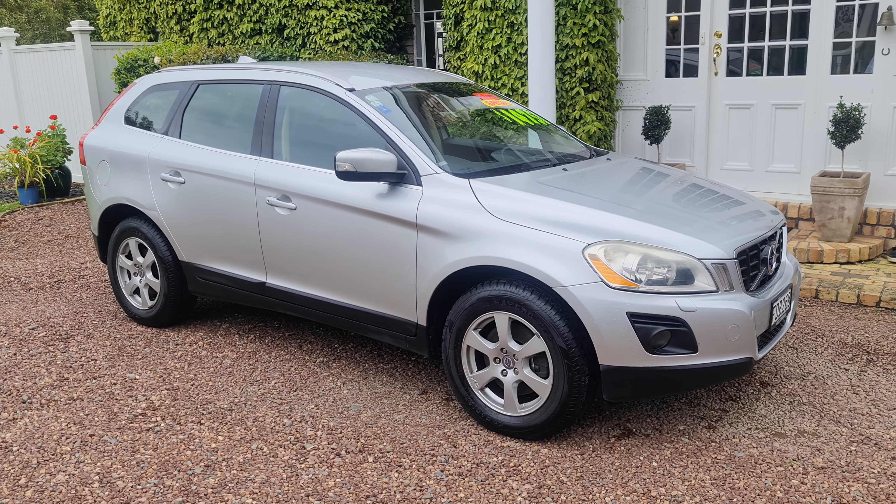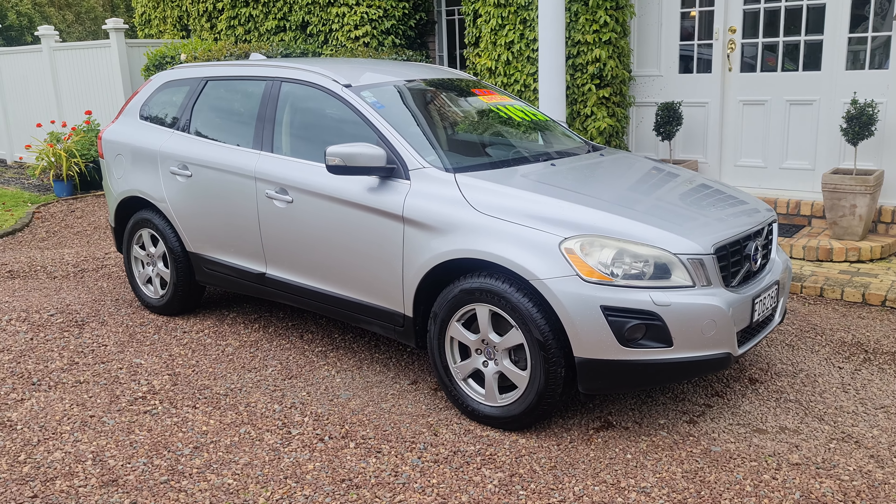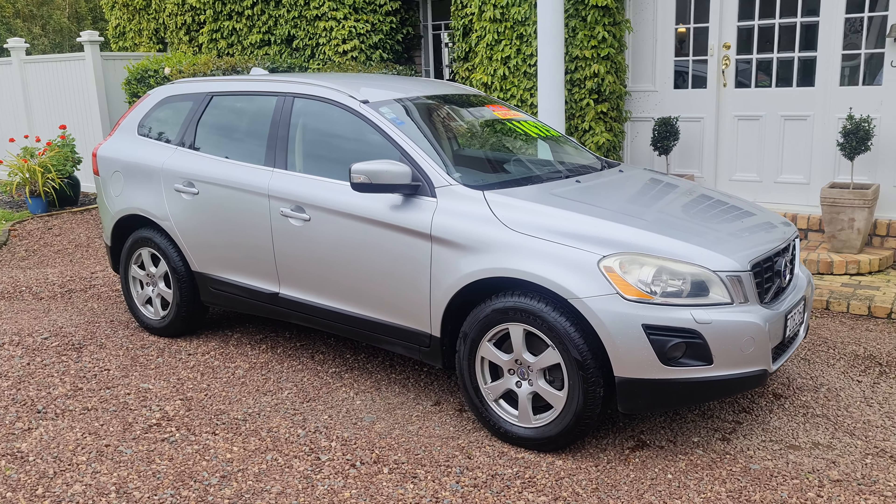It has four new tyres, great service history, and the cam belt was changed at 146,000 kilometres, having travelled now only 183,000 kilometres.